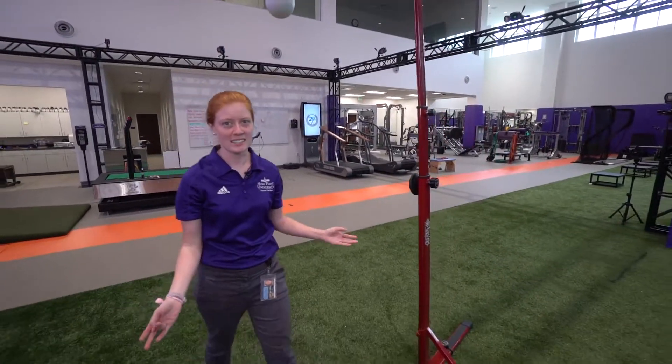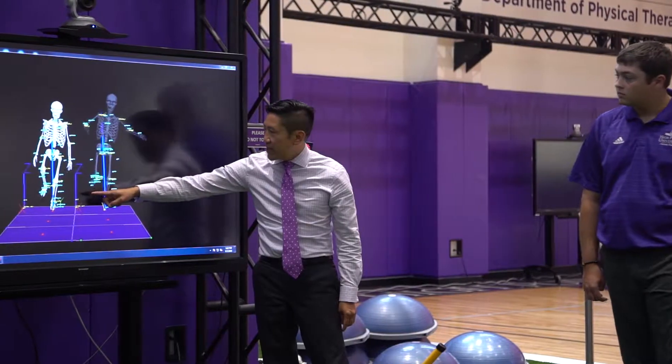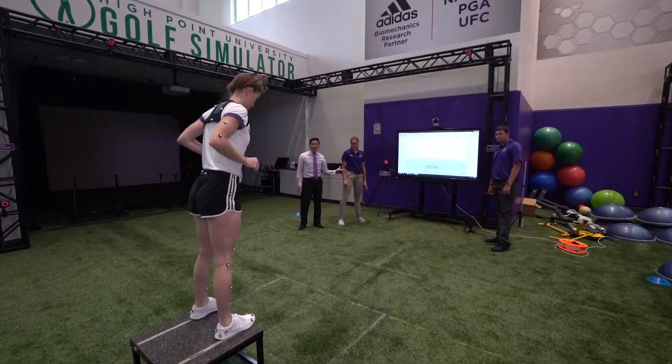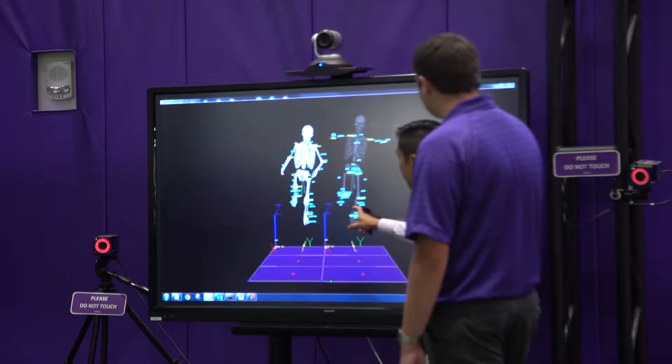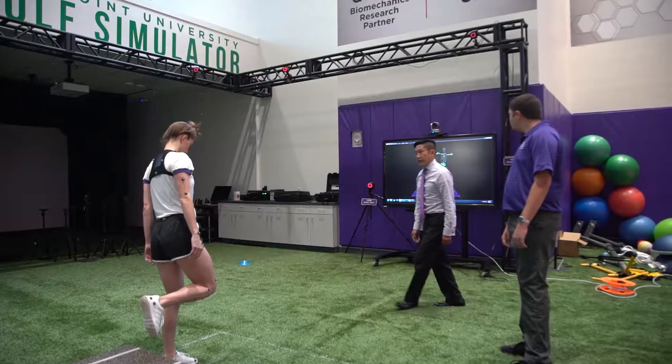Here in the biomechanics lab we also do a lot of student research. We have over 25 motion capturing cameras, and we are working with some athletic training students doing biomechanical analyses — actually analyzing how she lands and potentially if she's at risk of lower extremity injuries.